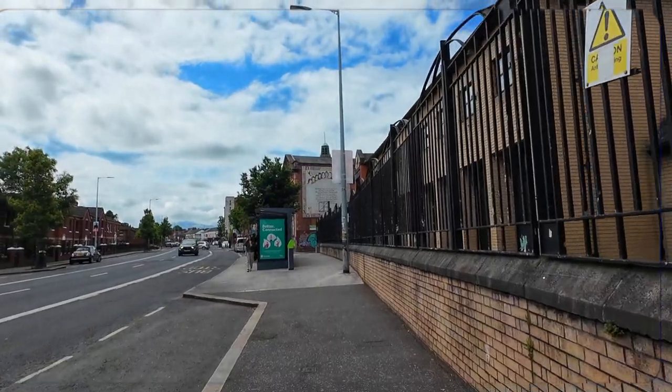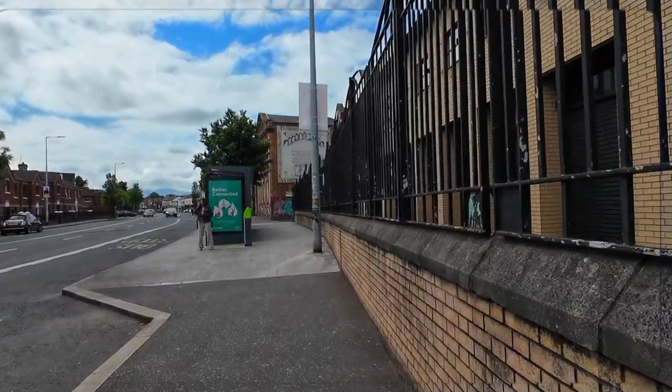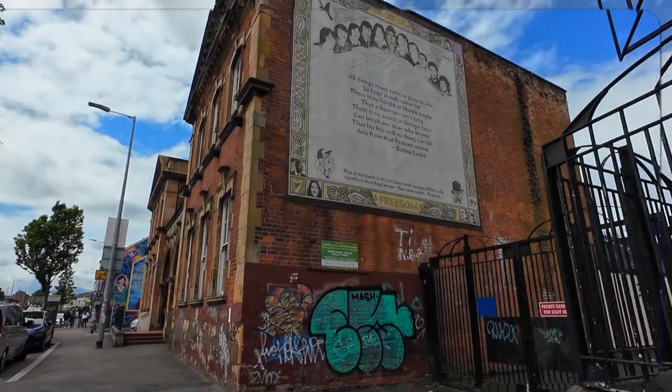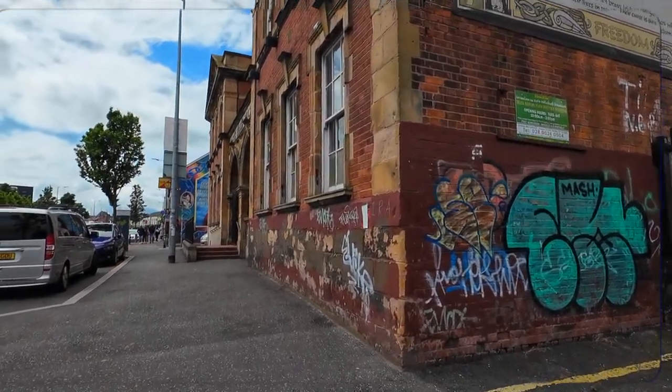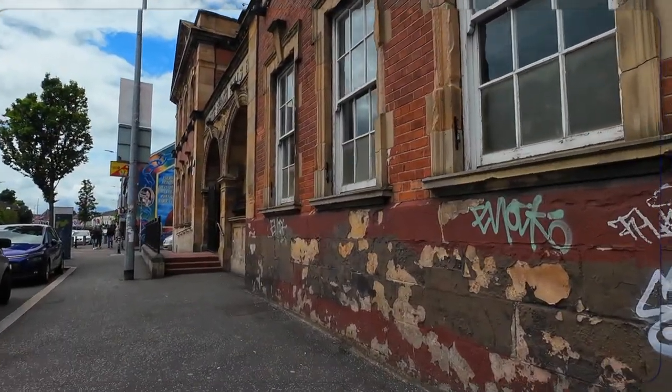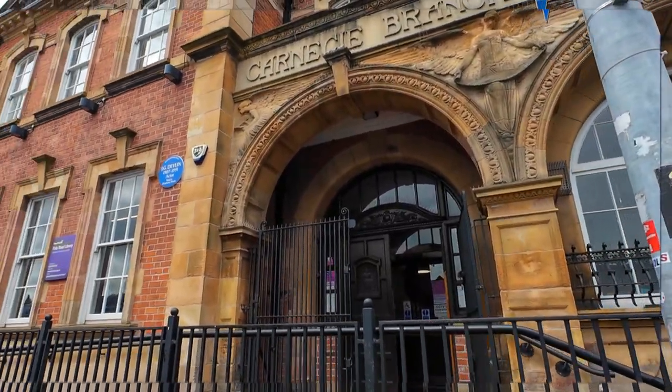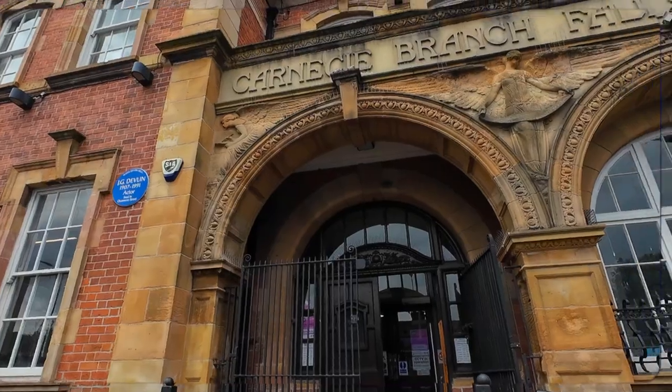Who knows what else we'll find because I haven't been in this part of Belfast before. Now this is a very cool building. We're literally in this area of Palestinian flags and Irish flags and all sorts of history, but this building is pretty cool.